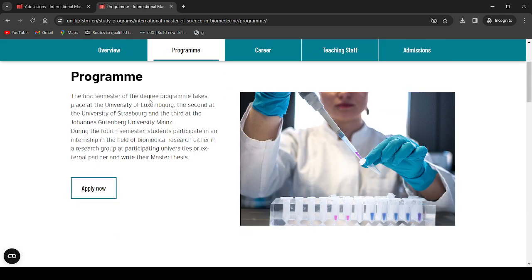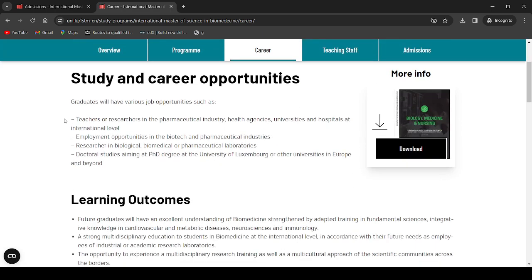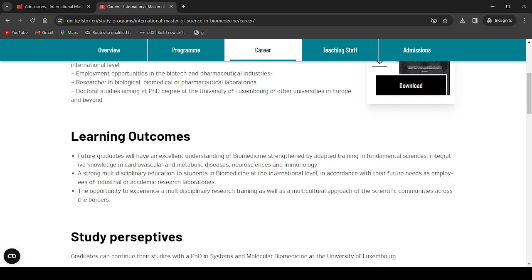The first semester takes place at the University of Luxembourg in the beautiful country of Luxembourg. The second semester will be at the University of Strasbourg, and the third at Johannes Gutenberg University Mainz. During the fourth semester, students complete an internship in biomedical research — either at a participating university or an external partner — and then write their master's thesis. Career prospects include researcher, pharmaceutical industry, health agencies, universities, hospitals, biotech, and doctoral studies at the PhD level.